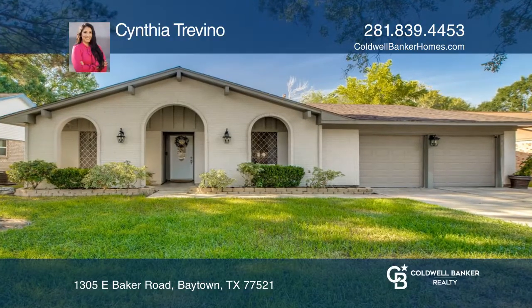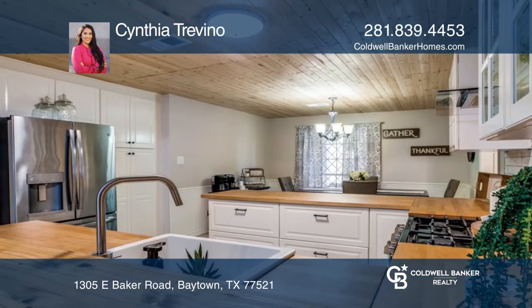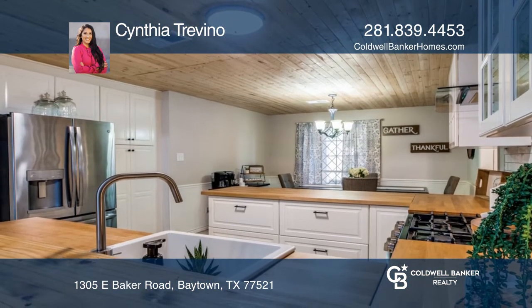Tons of updates have been done to this beauty, making for a move-in ready home. Enjoy hosting in the open concept family room. The kitchen is full of updates.